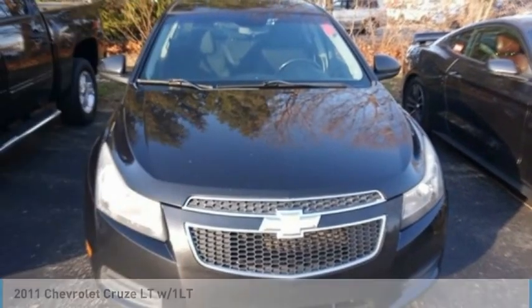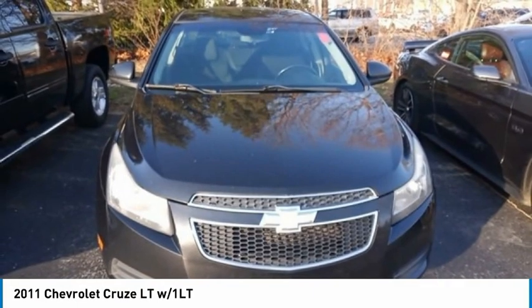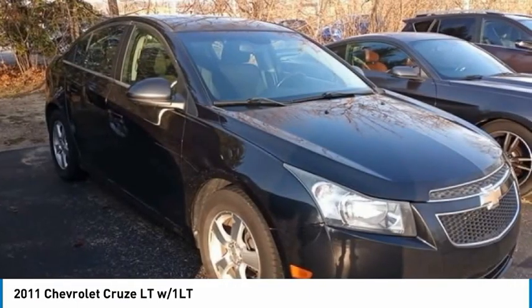We are pleased to show you the 2011 Cruze. The Cruze blueprint calls for more than you'd expect. Here are some of this vehicle's great options.